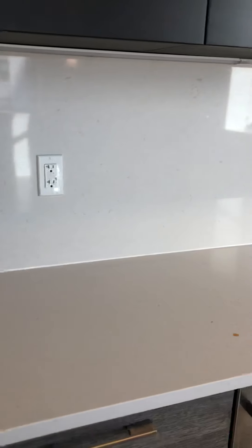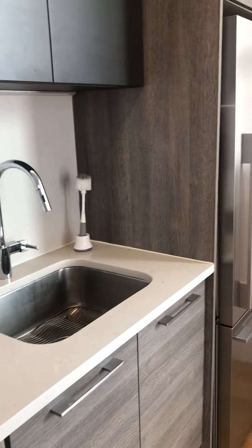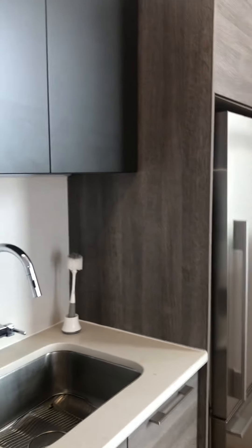Caesarstone countertop and backsplash. Fisher-Paykel refrigerator. And cabinets from Scavolini.